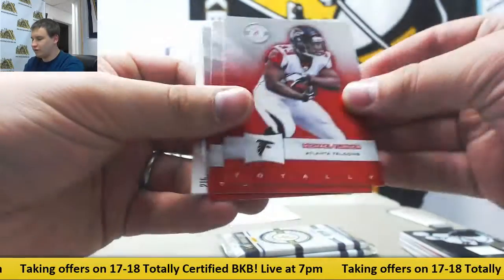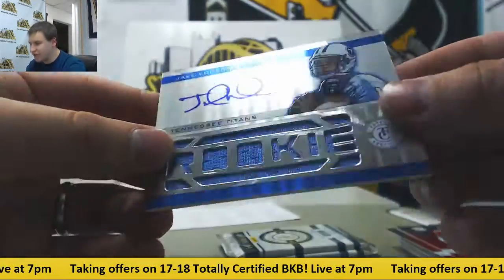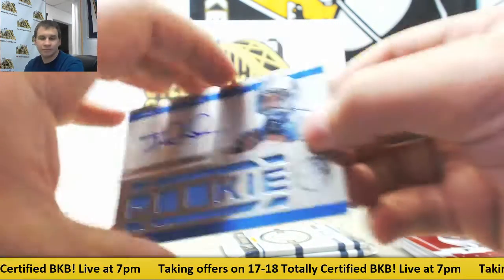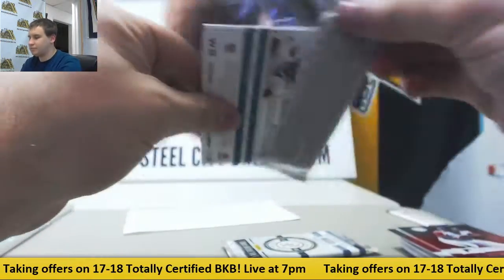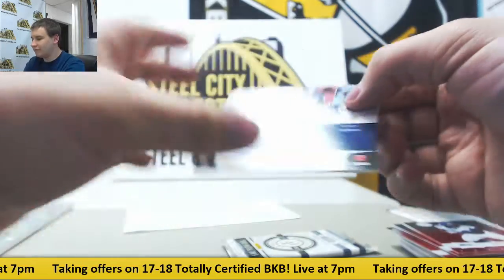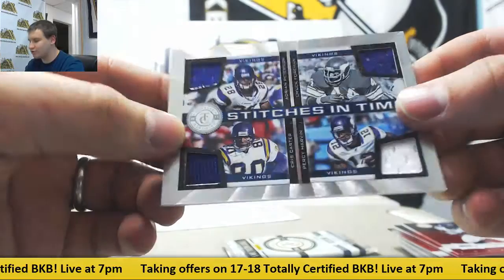Moving right along here. We've got more Bates and number 299 — Rookie Jersey Auto Jake Locker for the Titans, 252 of 299. More Bates, and number 2, 150 — we've got a quad jersey, all Vikings: Adrian Peterson, Chuck Foreman, Chris Carter, and Percy Harvin. Stitches in Time.